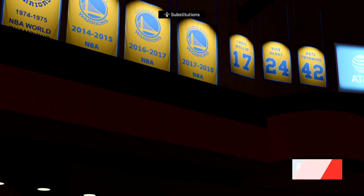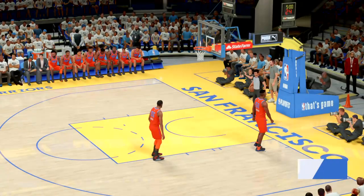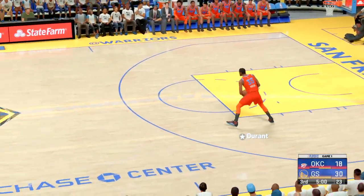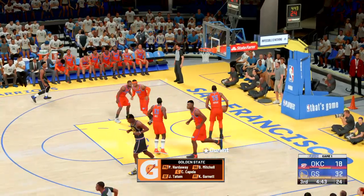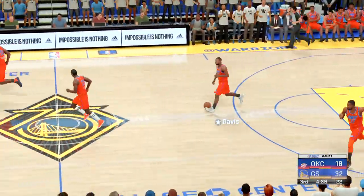We're ready to get back into the action here in Game 1. Let's see what this quarter has in store. Jason Tatum has really been making it happen. You just love the patience. As a coach, to execute. Got Garnett, Tatum, and Capella in at the front, roaming the paint. That's Steve Kerr's lineup as we get into the second half.